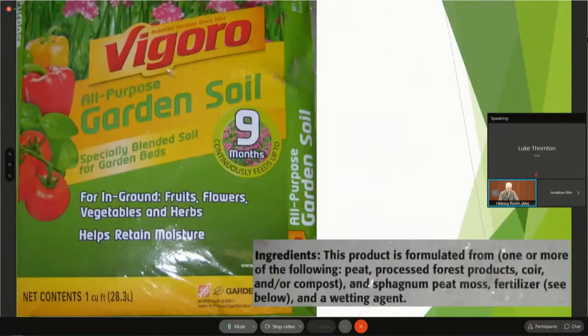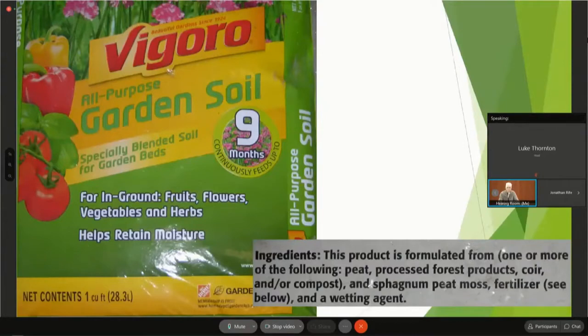You can add topsoil or you can add special garden soil from Lowe's or Home Depot or wherever you want to go. Mostly it's a combination of peat and manure and other products. You can also buy it in bulk — at my old house in Castle Rock we had two tandem loads of enriched topsoil brought in for the front yard and it grew turf much better.